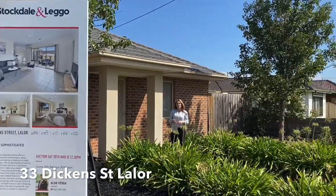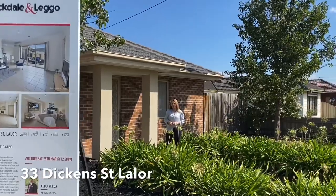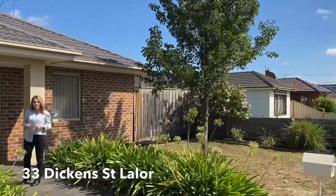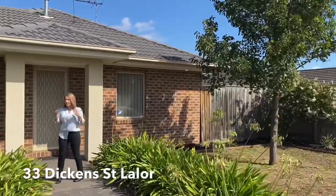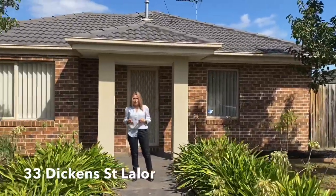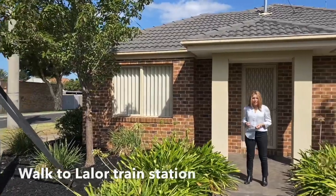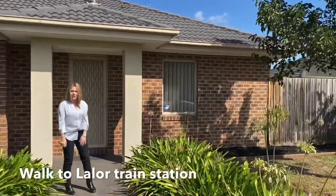Hi, my name is Mary Argeras and welcome to the virtual tour here at 33 Dickens Street Lalor. This beautiful two bedroom plus study home in central Lalor is perfect for the first home buyer, investor, or those simply looking to downsize. Come along and have a look inside — tell me what you think.